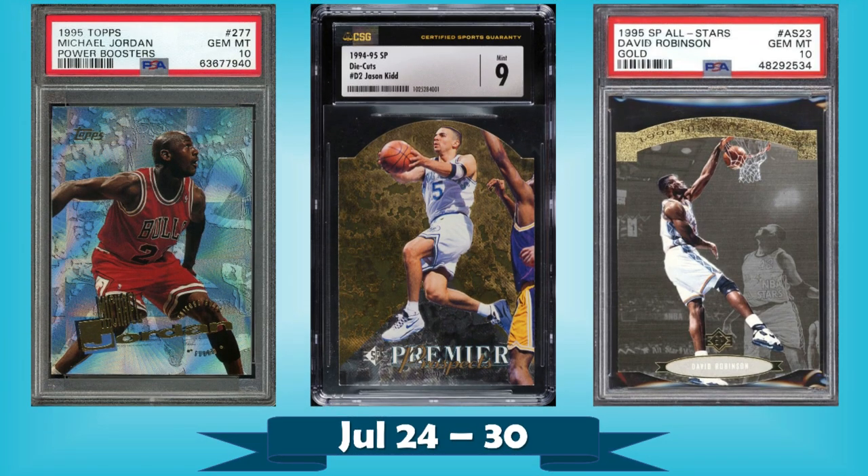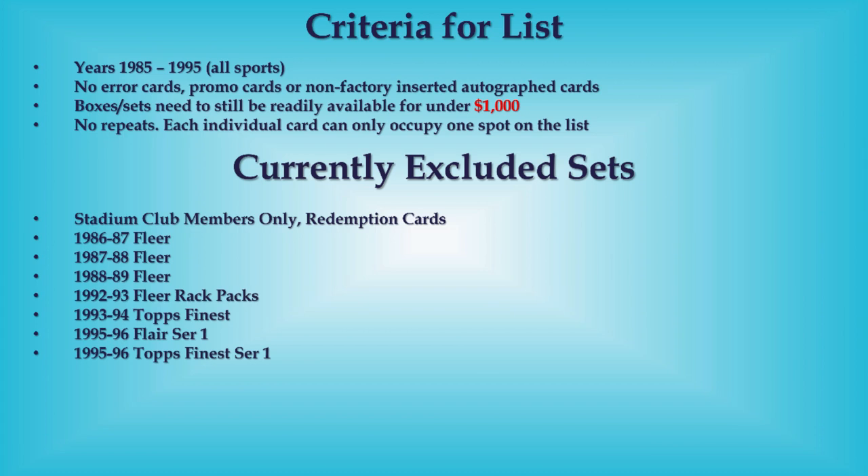Hello, Junk Wax Investor community! Hope you're all having a great day and ready for some junk wax era basketball cards. We'll be looking at the 10 most expensive that sold on eBay in the last week. You've got a pretty awesome top 10 here, plus a nice set of bonus listings at the end — you definitely don't want to miss those. Criteria for the list is up on the screen, so let's get right into the good stuff.